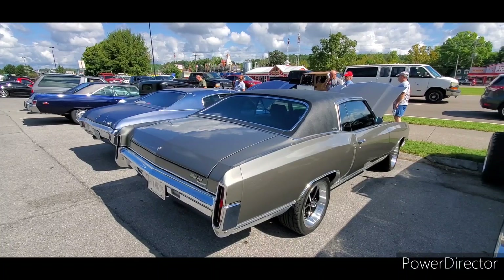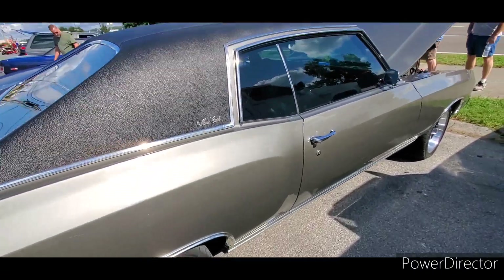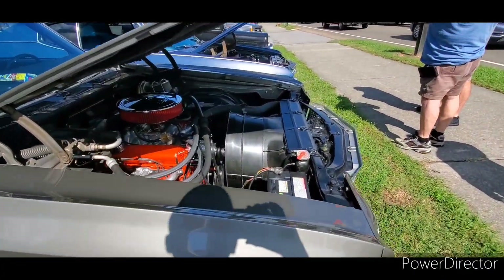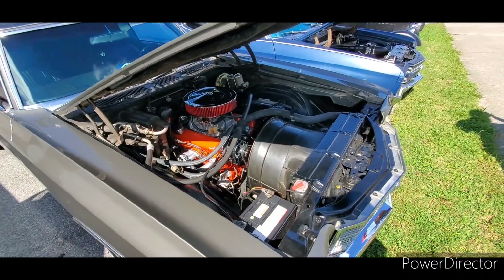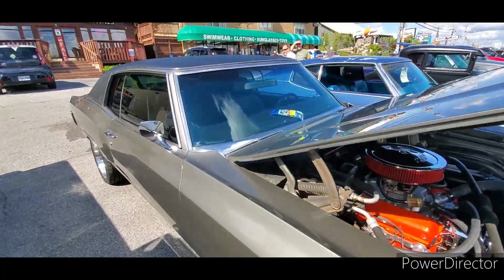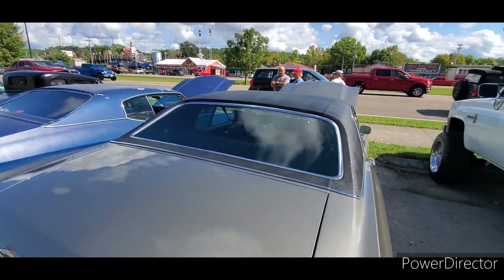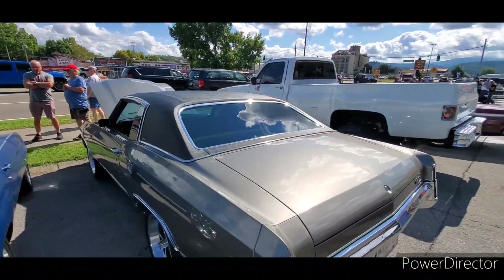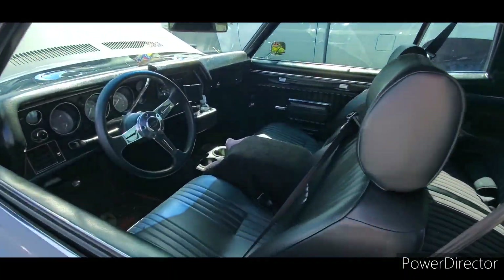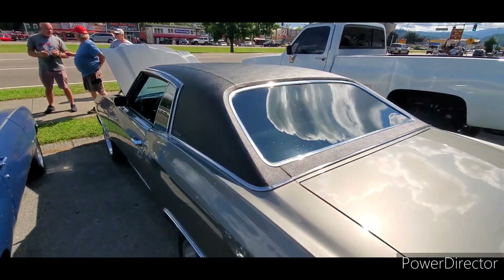Let me show you a nice '70 Monte Carlo here — full halo vinyl top, 17-inch SS wheels. Real nice car.